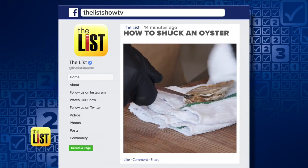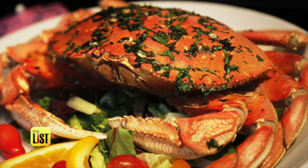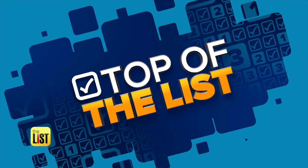And if you're looking for the right way to shuck an oyster, head to our Facebook page, The List Show TV. Finding the freshest seafood when you're not by the sea is on the top of the list.